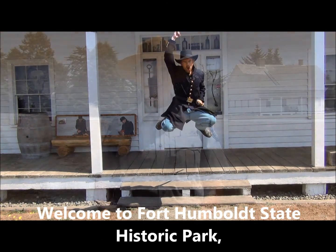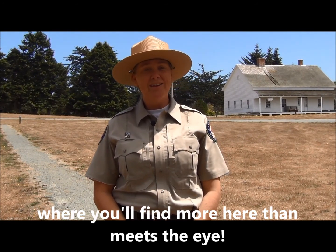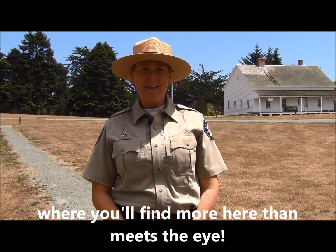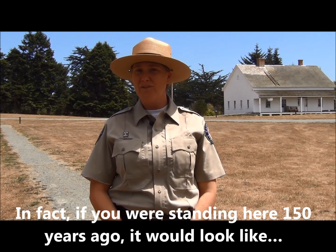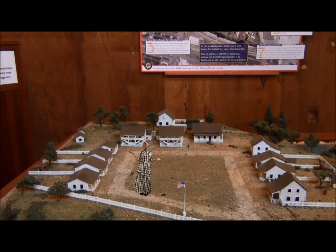Fort Humboldt! Welcome to Fort Humboldt State Historic Park, where you'll find more here than meets the eye. In fact, if you were standing here 150 years ago, it would look like this.